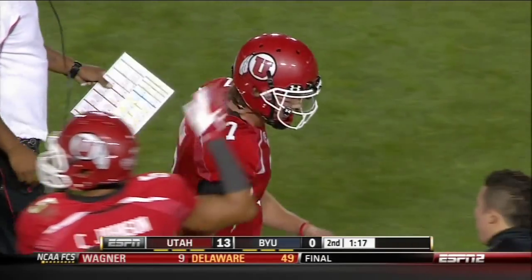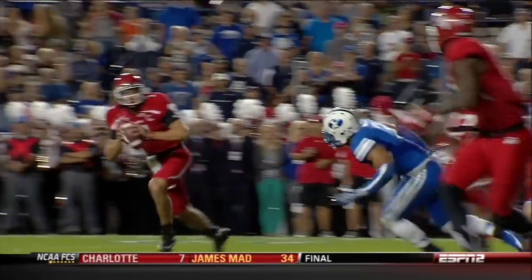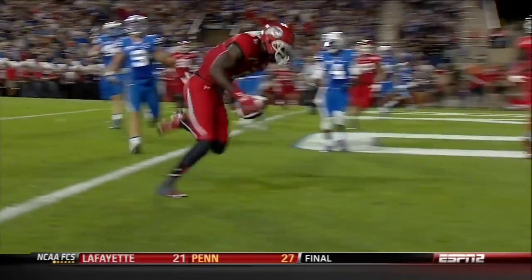They blew out the Cougars, and a turnover-laced performance by BYU. Boy, you talk about room service — that's everything but the chocolate on your pillow at night.